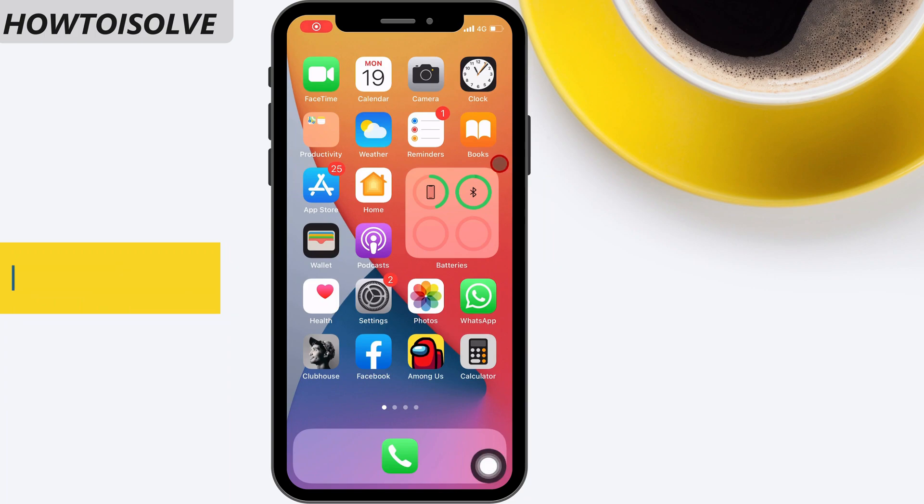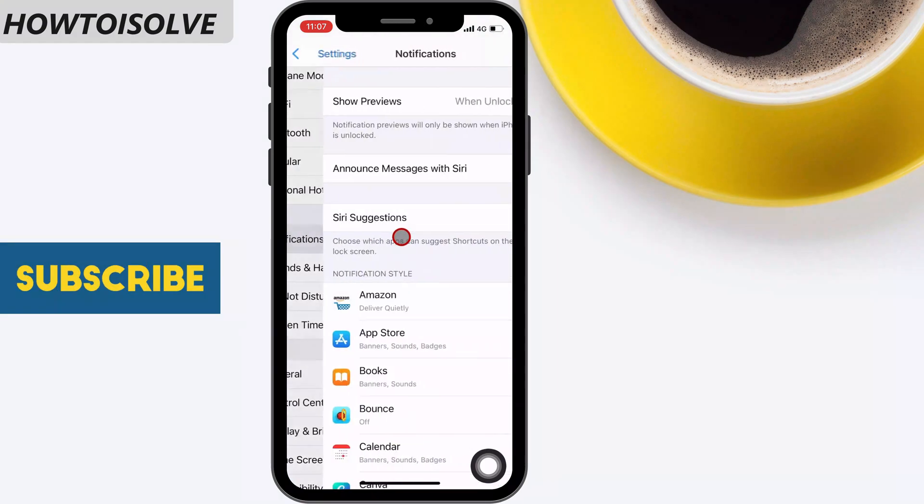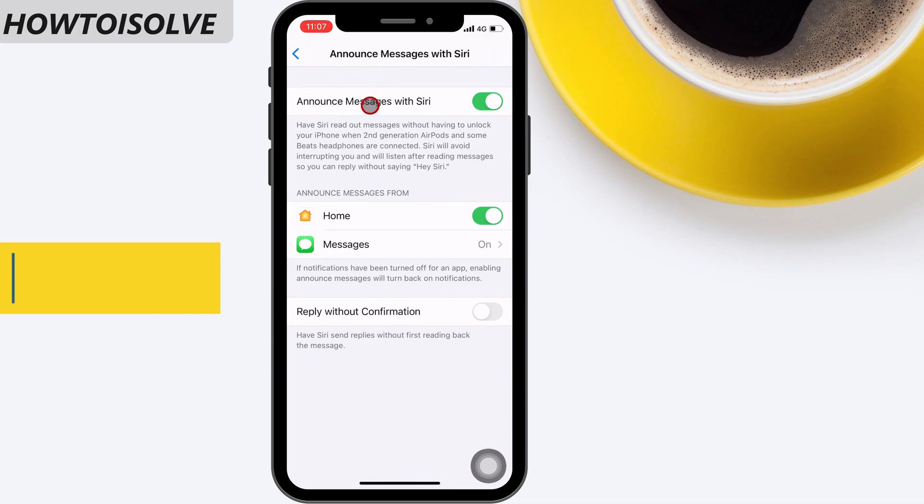Step 1: Open the Settings app. Step 2: Scroll down and tap Notifications. Step 3: Choose Announce Messages with Siri. Step 4: On this screen, turn off Announce Messages with Siri.